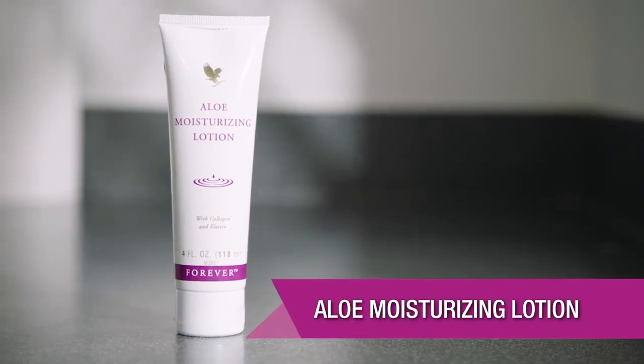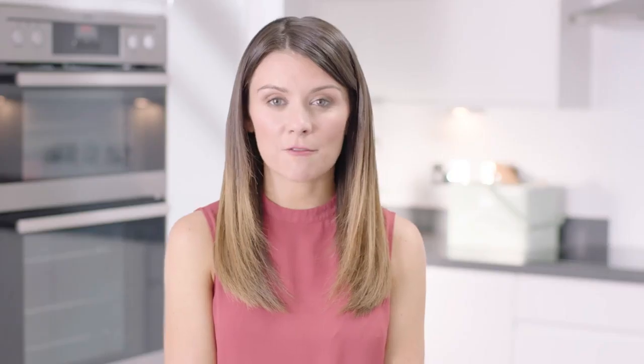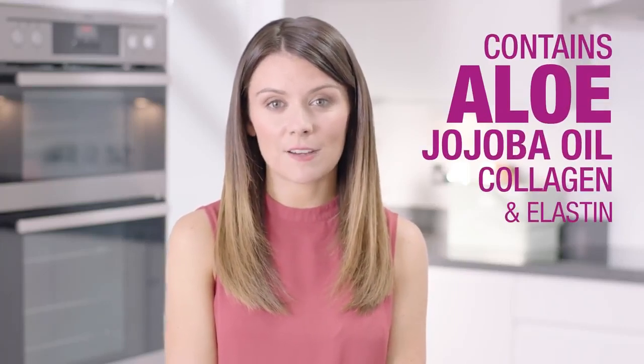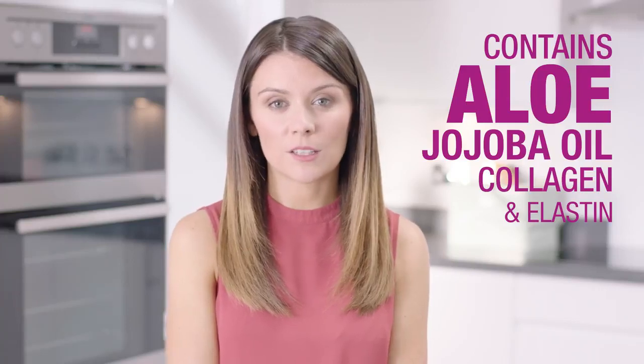The Aloe Moisturising Lotion is a soft silky cream that contains Forever's purest nourishing aloe, jojoba oil, collagen and elastin, and it keeps the skin feeling soft and supple all day long. You can also keep it in your handbag as a hand cream to use while you're out and about.